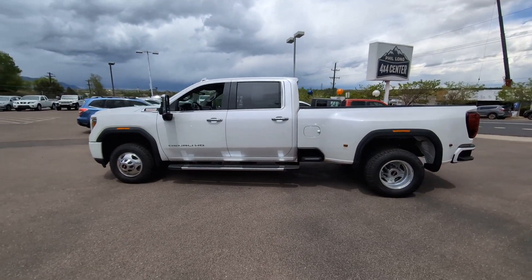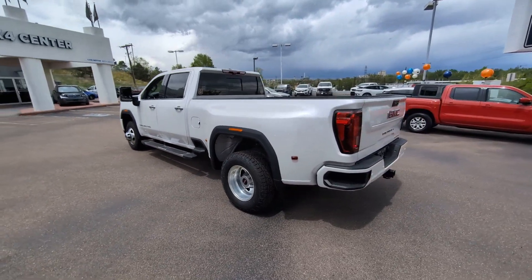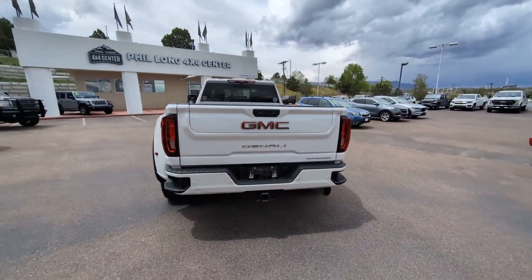Get into the 2023 GMC Sierra HD. With less than 40,000 miles on the odometer, this vehicle stands out from the rest.